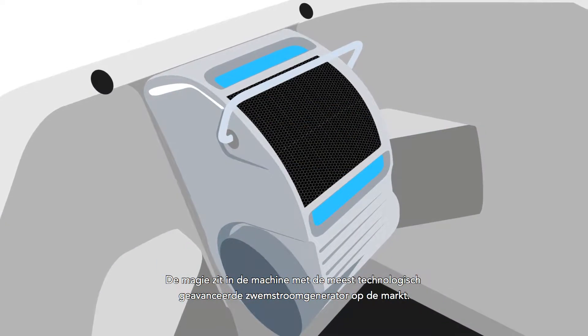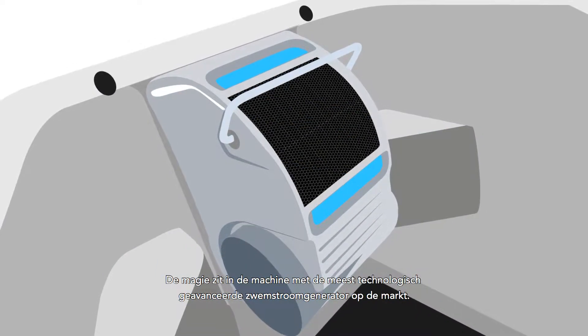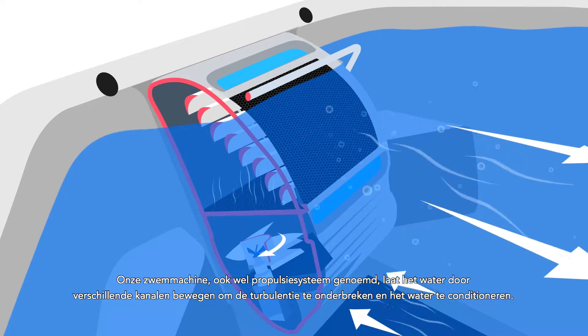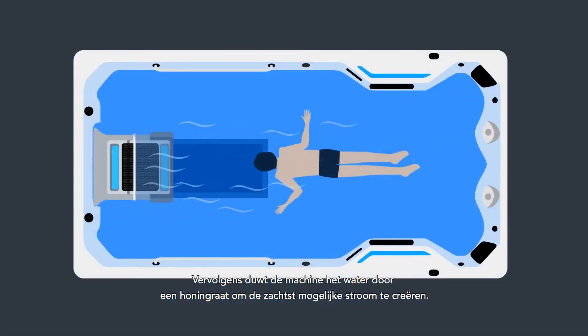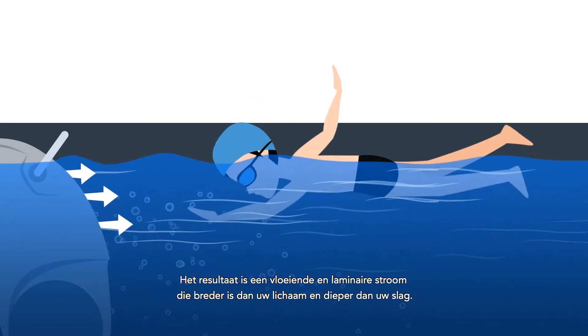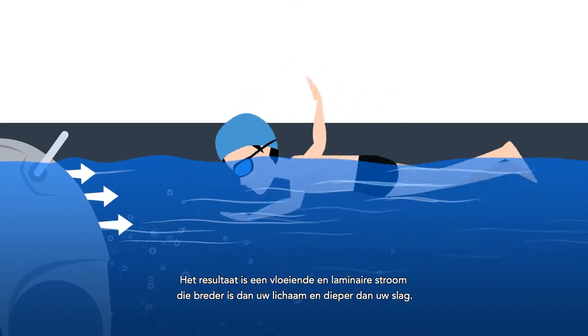The magic is in the machine with the most technologically advanced swim current generator available. Our swim machine, also referred to as a propulsion system, moves water through multiple channels to break up turbulence and condition the water, then pushes it out through a honeycomb grate to ensure the smoothest current possible. The result is a smooth laminar current that is wider than your body and deeper than your stroke.